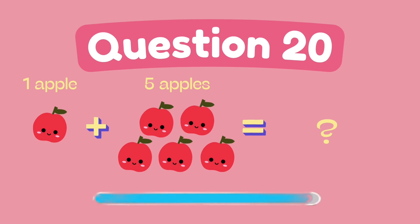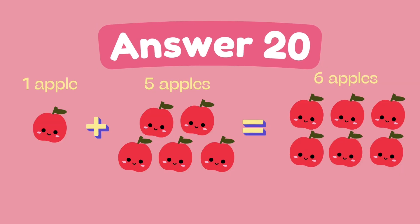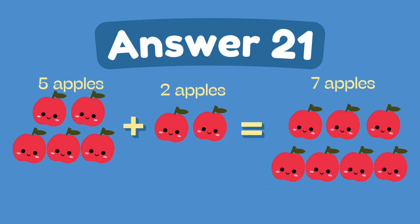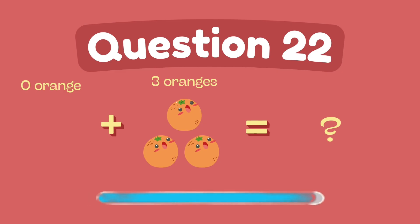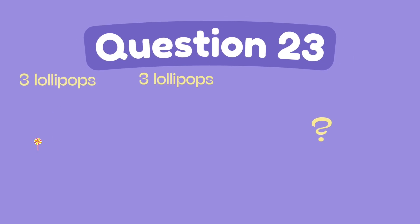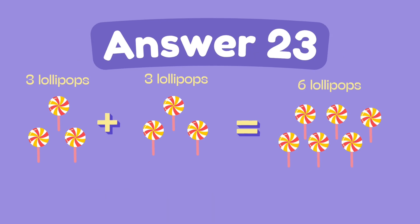What is 1 plus 5? The answer is 6. What is 5 plus 2? The answer is 7. What is 0 plus 3? The answer is 3. What is 3 plus 3? The answer is 6.